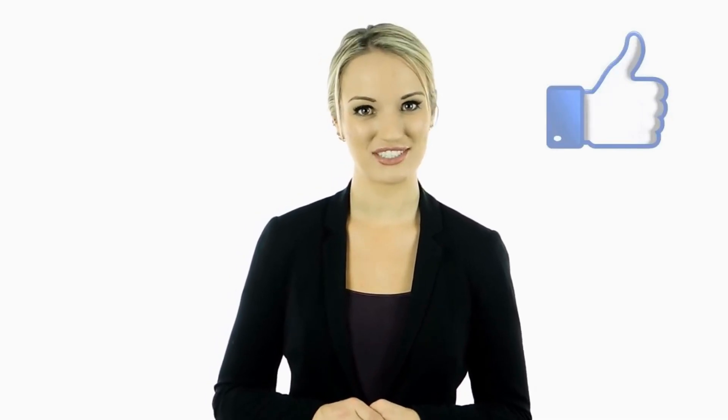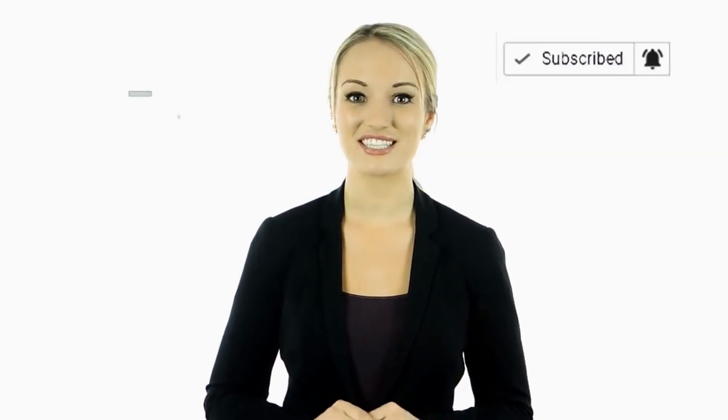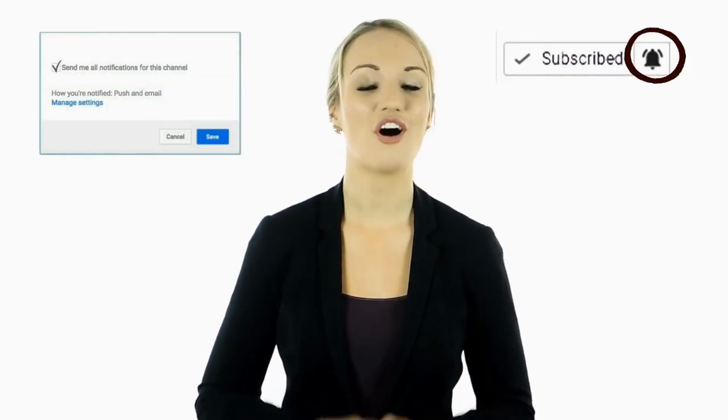Hey guys, this is Cassie. I hope you enjoyed this video. Tell us in the comments below what you found to be the most interesting and why. If you haven't done so yet, make sure to hit the bell notification next to the subscribe button to stay up to date with all of our latest videos. Thank you for watching.